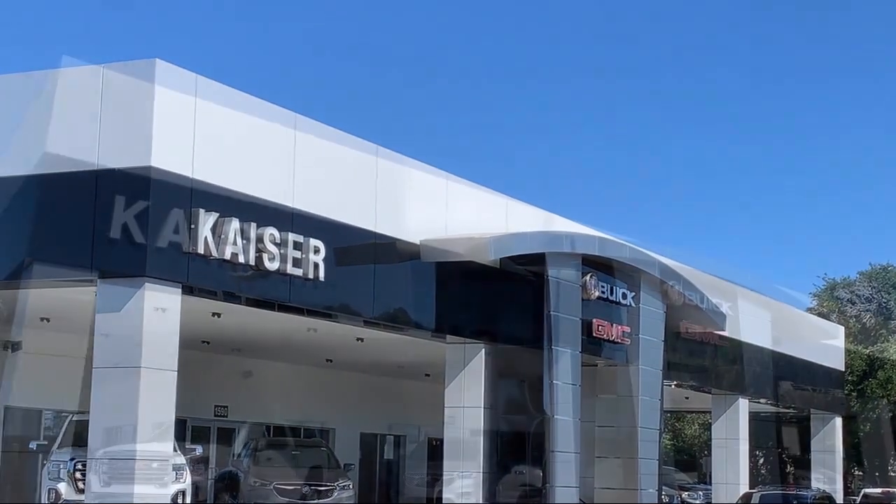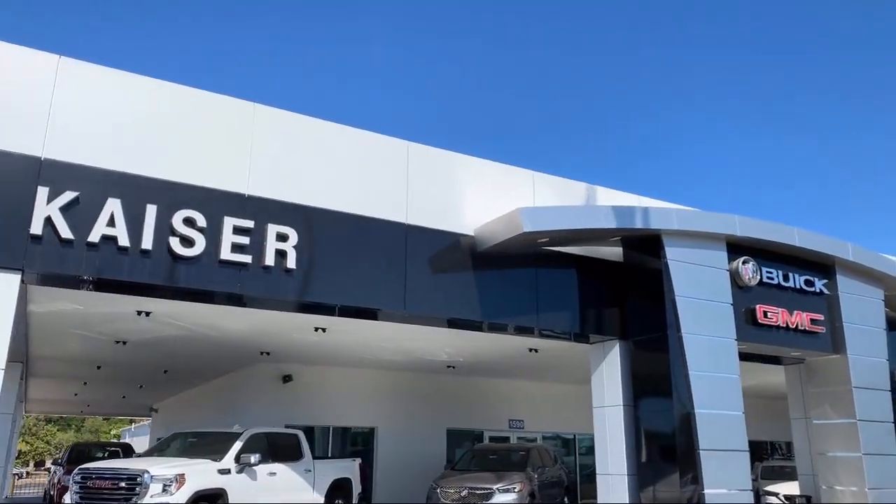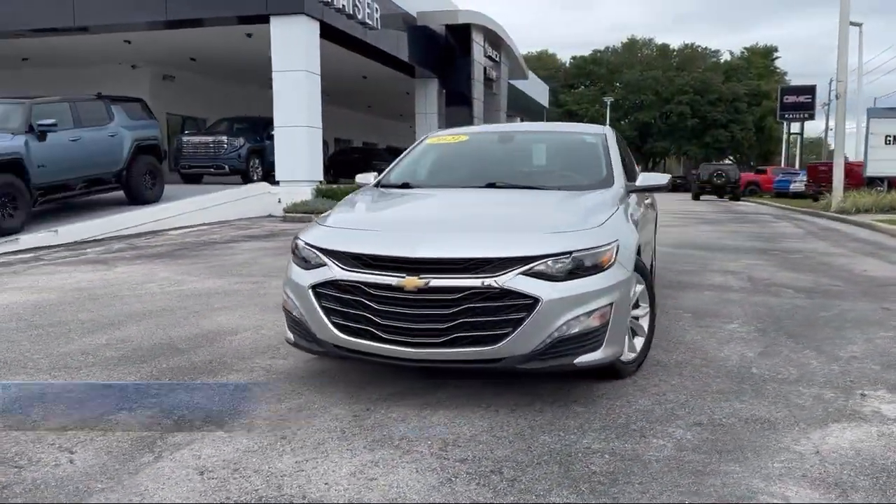Welcome to Kaiser Buick GMC Truck, and here's a look at another one of our great vehicles from our inventory.